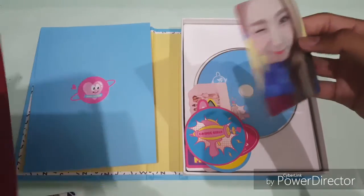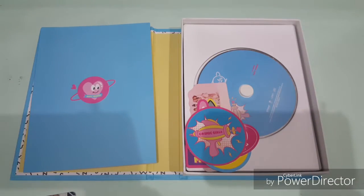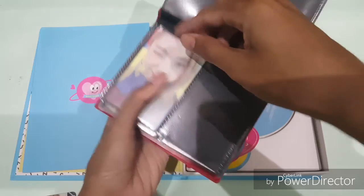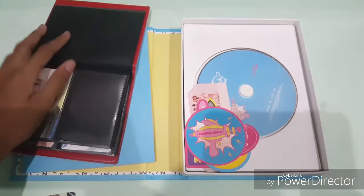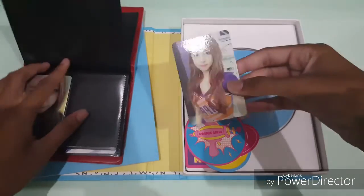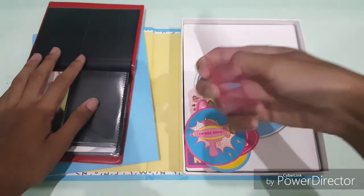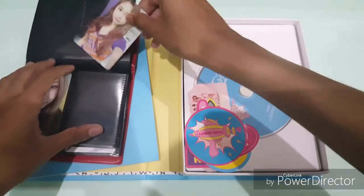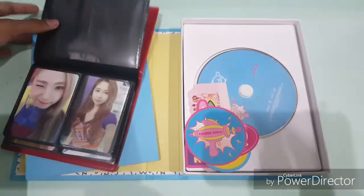Okay, I'll put it into my photocard holder. Another one is a Dayoung card itself. And there it goes — so that's it.